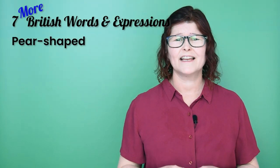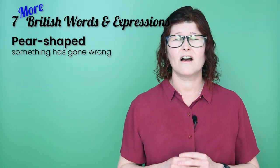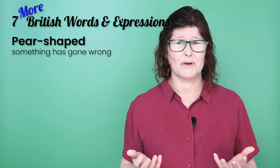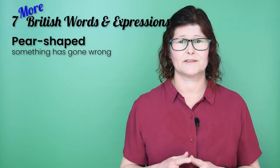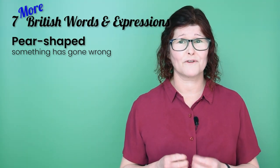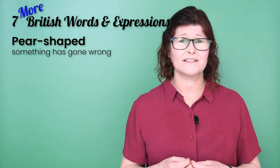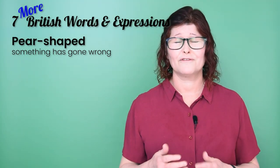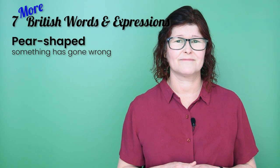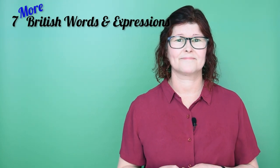Number six: 'pear-shaped'. If something has quickly gone wrong, then we might say it has gone pear-shaped. I have no idea where this idiom comes from or what it's supposed to mean — it makes absolutely no sense to me. But that's what the expression is. Use it with the verb 'to go': past simple — it went pear-shaped; present perfect — it has gone pear-shaped; and future simple — it will go pear-shaped, or it's going to go pear-shaped. So those are predictions. Well, this has all gone a bit pear-shaped!